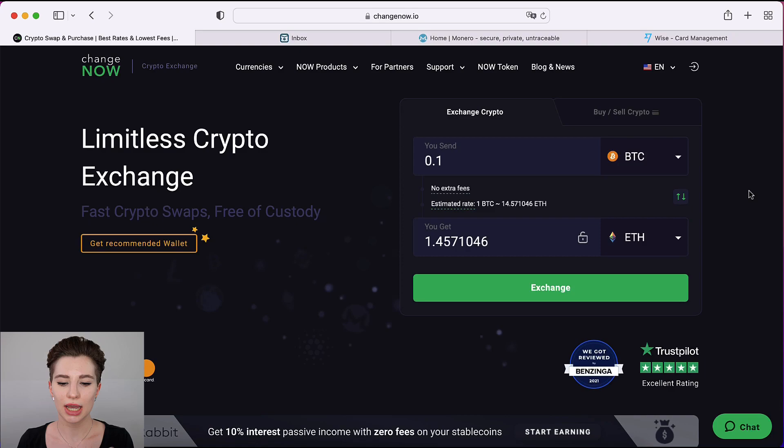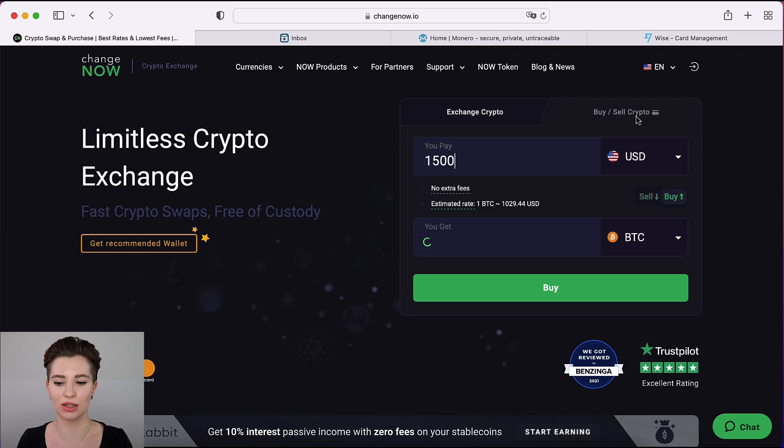On the Change Now website the setup is very similar to any other exchange. At the top you have all the information you need and it guides you through the entire process. The setup is pretty easy. At the top it says 'Exchange crypto' or 'Buy and sell crypto' — we just want to buy, so click on 'Buy and sell crypto.' At the top you have your fiat currency and at the bottom cryptocurrency, which can be adjusted depending on where you live.